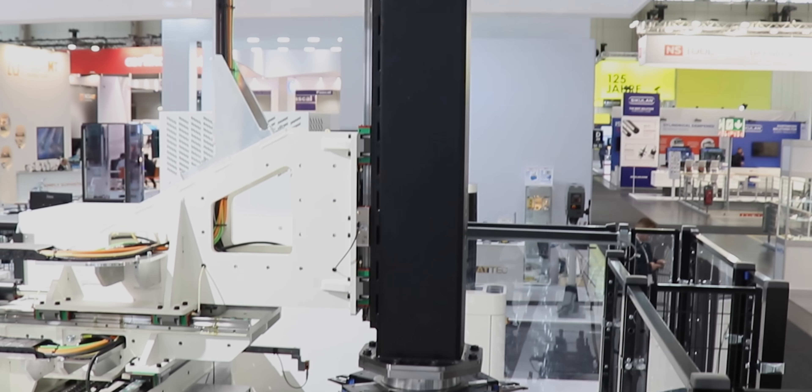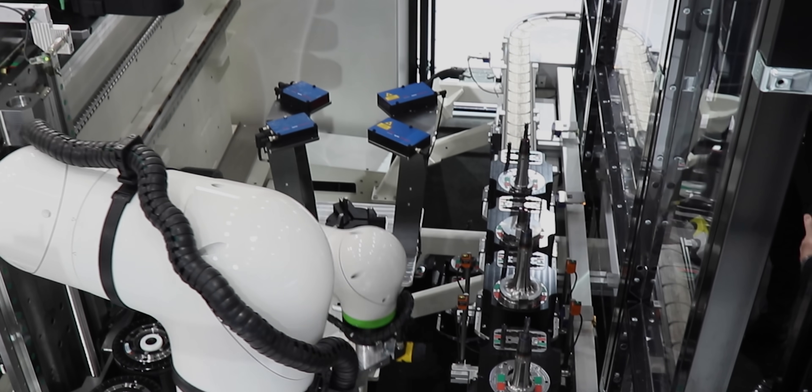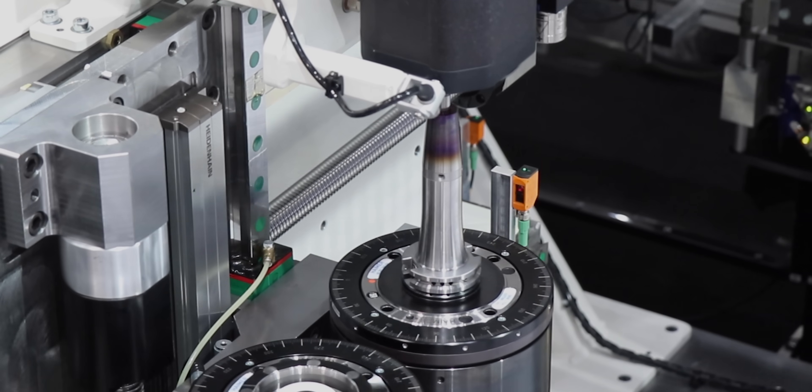Andy, what's up — EMO 2023! This machine right here is absolutely amazing. So you're shrinking, you're tool setting, you're doing everything automatic. It's 11-axis, right? 11-axis in one minute — shrinking in and out a new tool.